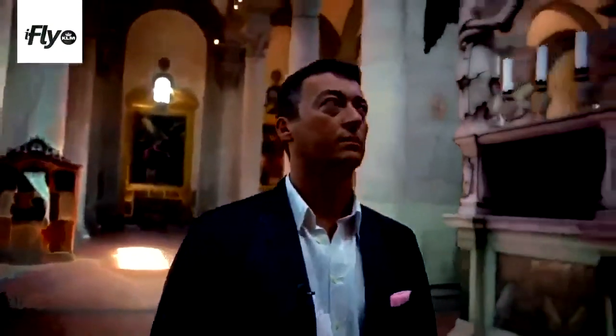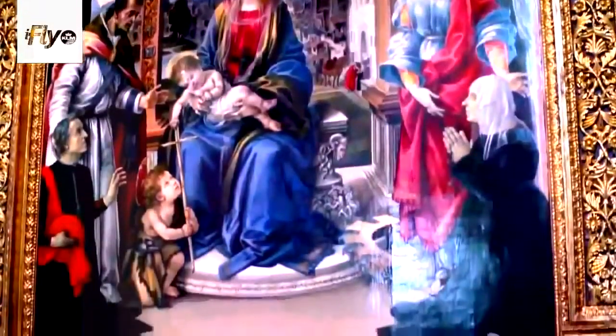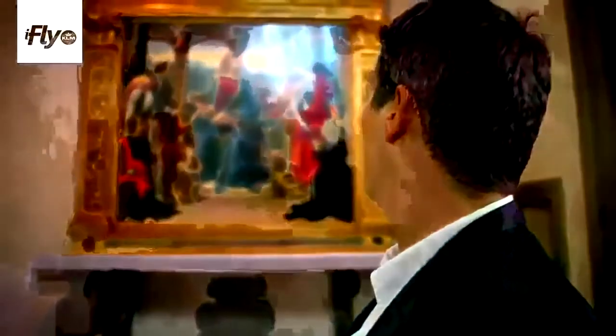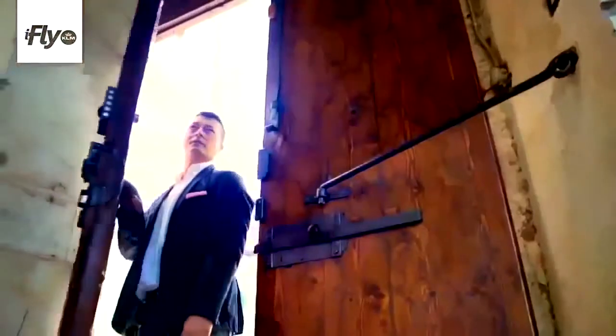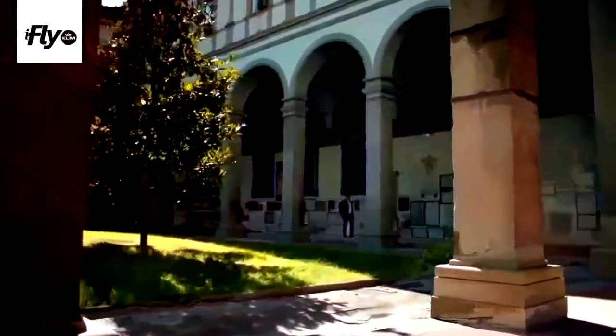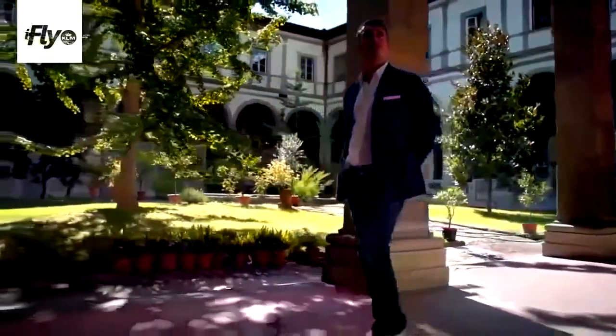We are here in front of a panel by Filippino Lippi. In general, you find this kind of masterpiece painting in museums more than in a church, but here in Santo Spirito we're lucky — we have the possibility to see a painting like that. We can enjoy the beauty and be inspired by it. Everybody can come to Santo Spirito; all the churches in Italy are open to the public.